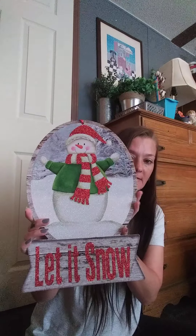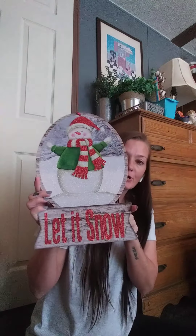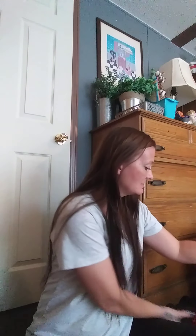I found this — it's the only bigger sign I picked up, but I love snowmen during the winter and Christmas season. I just think they're so pretty. I liked that this had like a wood border — he's like in a snow globe and it says 'Let It Snow.' They didn't have a lot, but they had a few things.